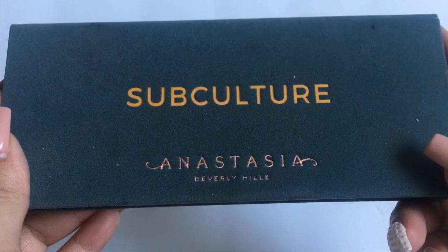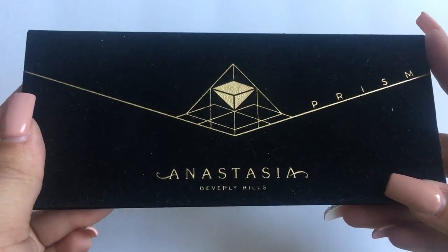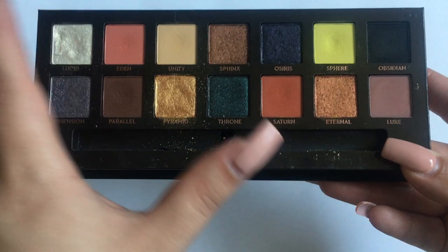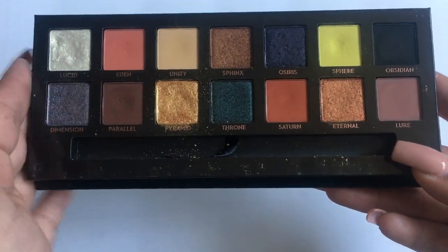The Modern Renaissance has my favorite formula ever in an eyeshadow palette. Then I have ABH Subculture — the packaging is a bit dirty but this is actually my favorite palette that I own. Then I have the ABH Prism palette. A lot of people didn't like the color scheme and I didn't at first either, but I've come to really love it. The only shade I haven't used much is Throne.